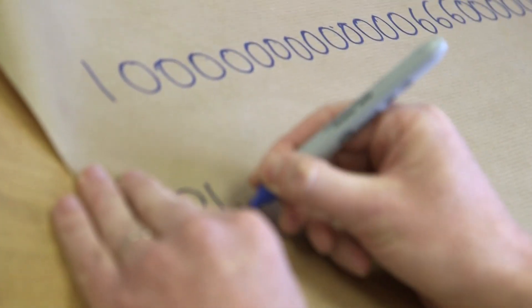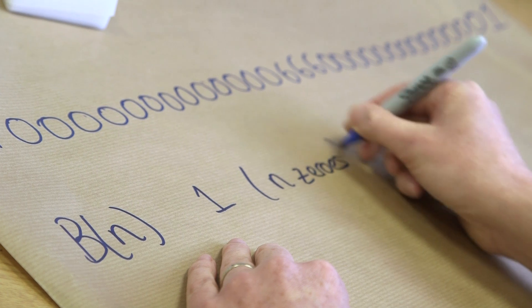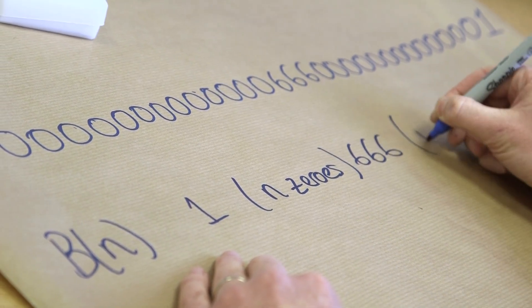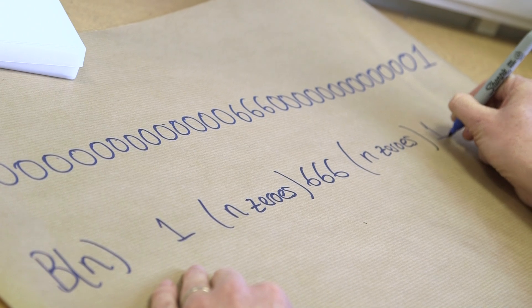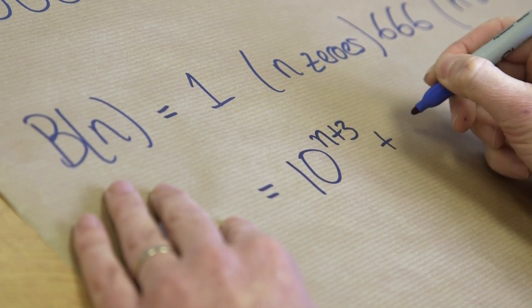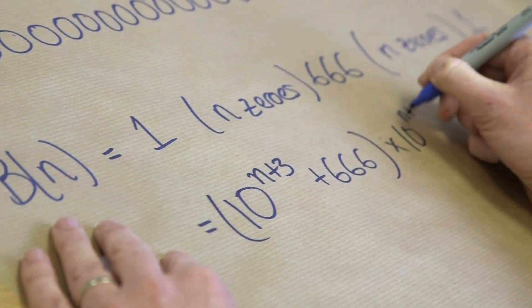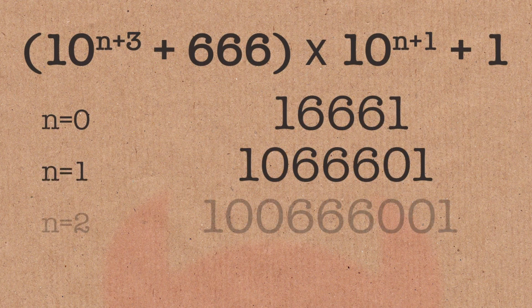It's one of a larger class of numbers called the Belphegor numbers. A Belphegor number, b(n) — the nth Belphegor number — is a 1 with n zeros, then 666, then another n zeros, and then a 1. If you want to write a nice formula for it, it's 10^(n+3) + 666 × 10^(n+1) + 1.